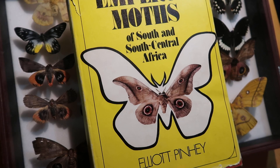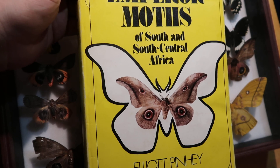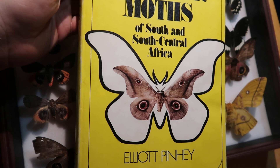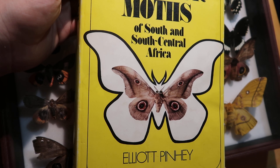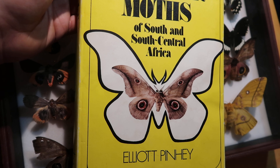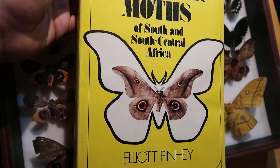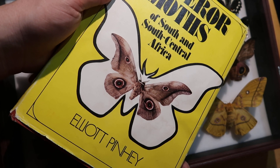Emperor Moths of South Africa — if you can get it for a low price, then do it. It's an interesting book. Sadly, nowadays there are better references to be found online or in more modern books. But there's no such thing as too much information, is there? Either way, I would say this is a really cool book to have.